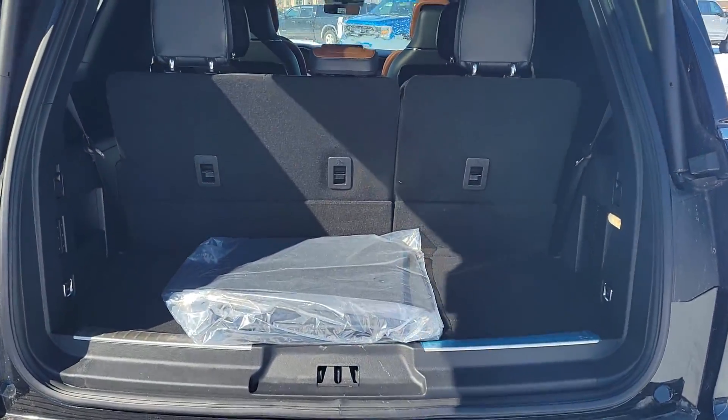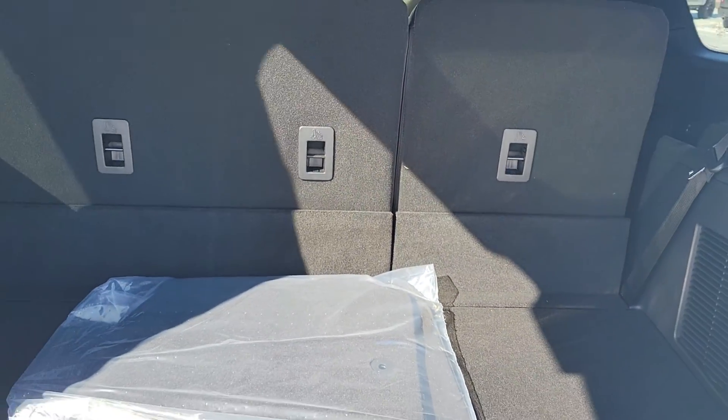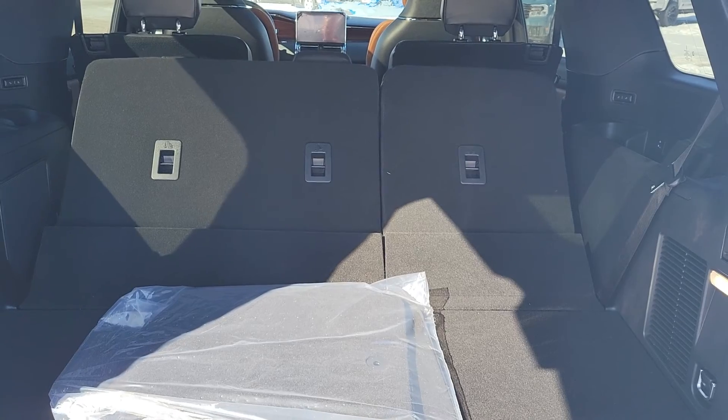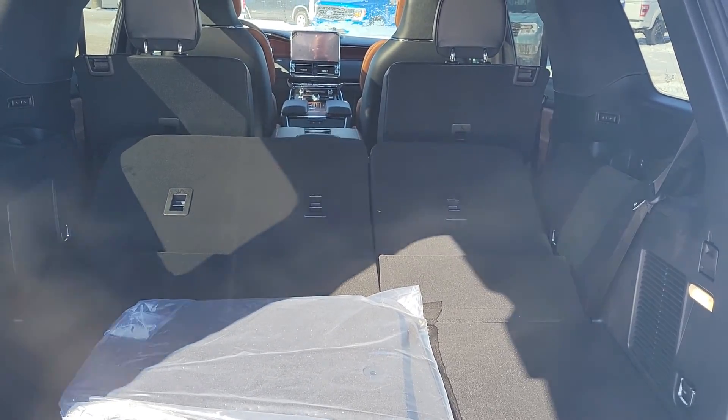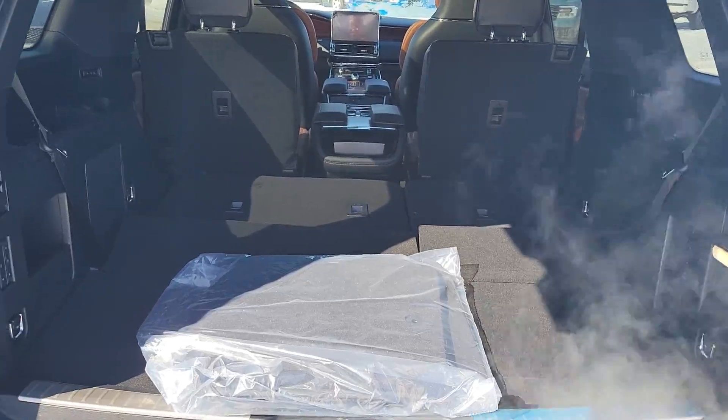So this is a shorty — this is the back with the seats up. If I push the button real quick, I'll show you how much room there is with the seats down. This one is black and it's got what they call a russet interior.